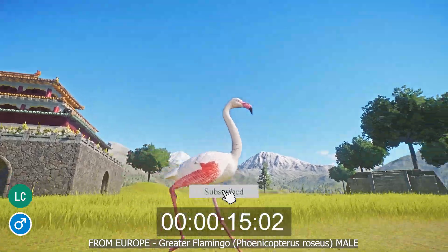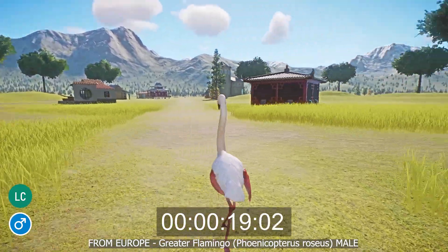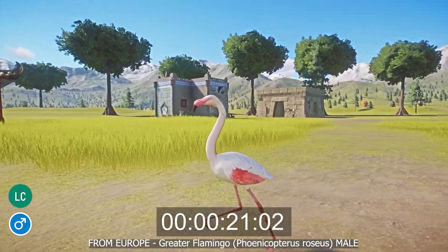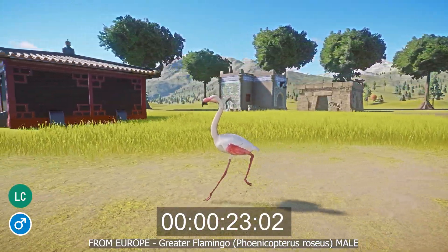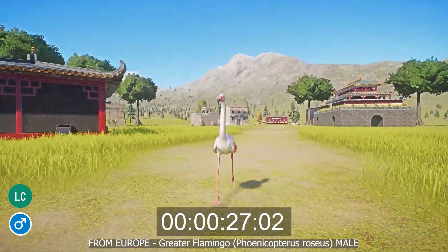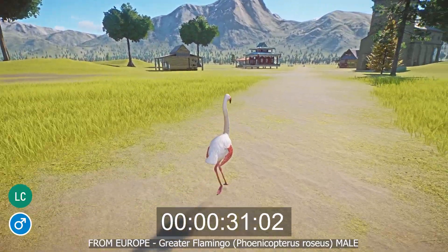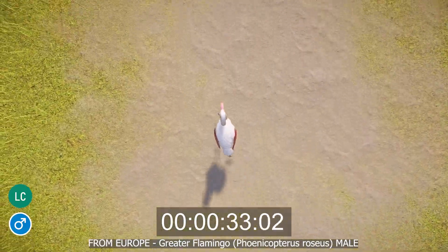The greater flamingo, or Phoenicopterus roseus, is a large species of migratory bird that is widespread across Europe, the Middle East, Asia, and Africa. It lives on the mudflats and coastal lagoons of temperate and warm environments, and is a filter feeder which uses its beak to stir up mud and filter out algae, invertebrates, and seeds.